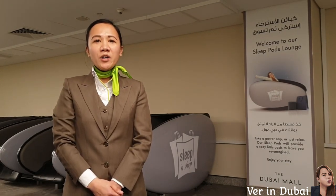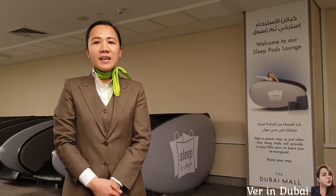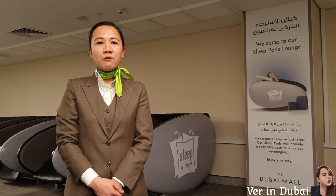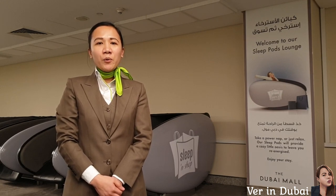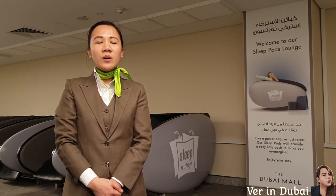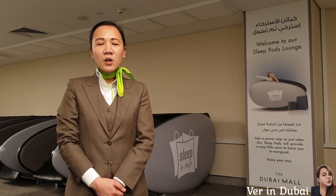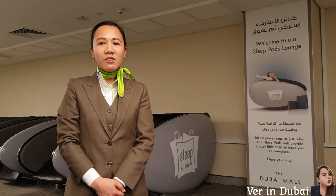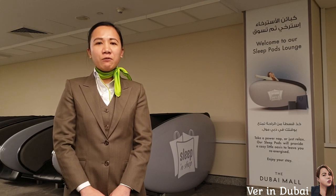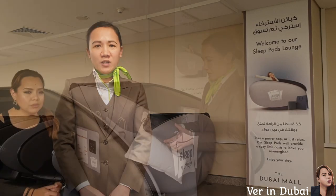For 1 hour it would cost you 40 dirhams. For 2 hours, 75 dirhams. And for 3 hours, 99 dirhams. We also have a power nap which is 30 minutes for 25 dirhams. We also have promotions for 3 hours including rental pillow and blanket — it would cost you 99 dirhams for 2 hours, and for 3 hours with pillow and blanket it would cost you 190 dirhams. You can also book through Booking.com for 2 hours with rental pillow and blanket for 99 dirhams, and for 3 hours, 419 dirhams with pillow and blanket also.